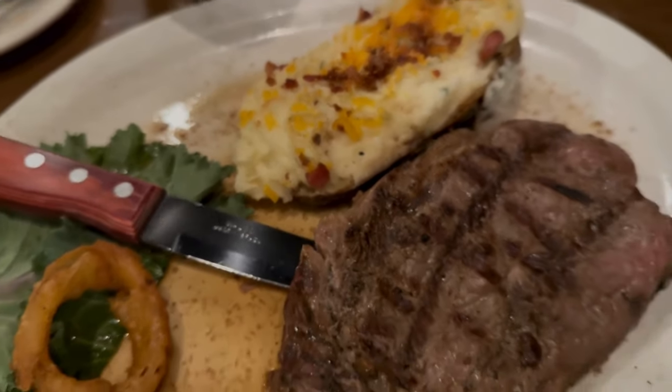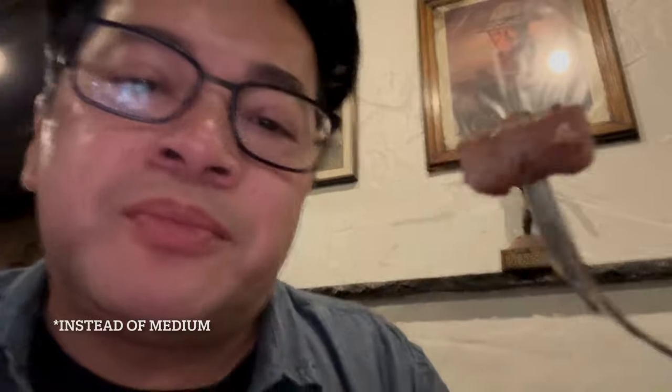I got the ribeye medium with a twice-baked potato. The steak is very flavorful — it's pretty good actually. But now that I'm eating more of it, to be honest, it's a little bit under-seasoned, and it's more of a medium well instead of medium. Overall, it's still pretty good.